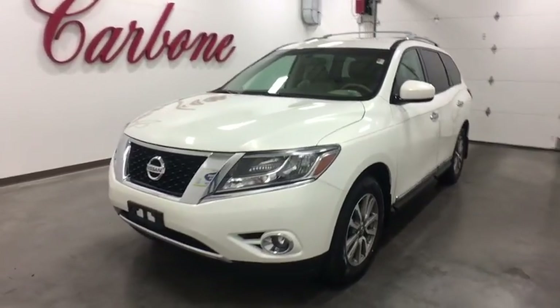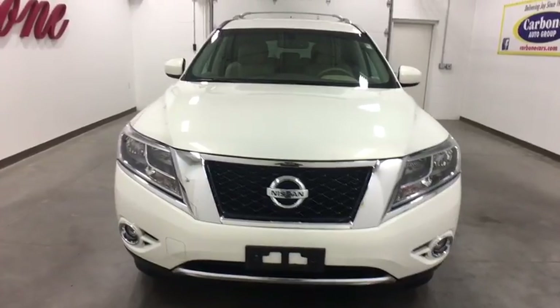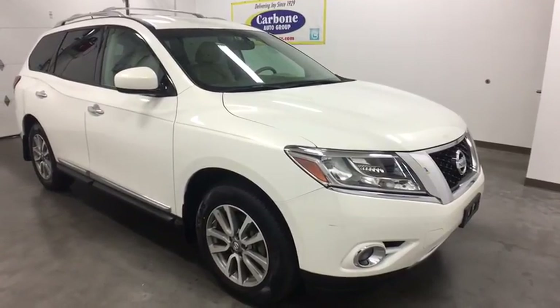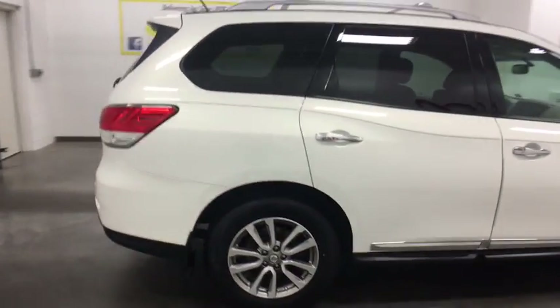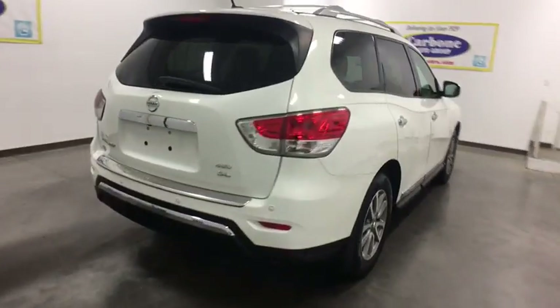The 2014 Nissan Pathfinder. The Pathfinder has a premium interior with three rows of seating for up to seven passengers, as well as versatile seating and cargo configurations. This SUV appeals to both truck lovers and car lovers. This vehicle has less than 35,000 miles. Here are some of this vehicle's great options.